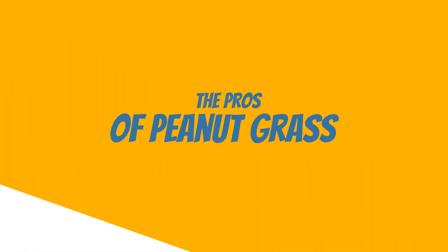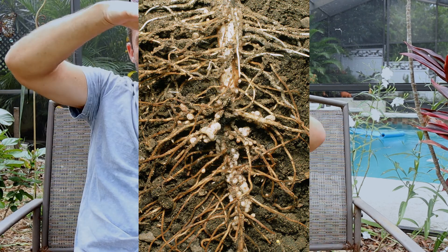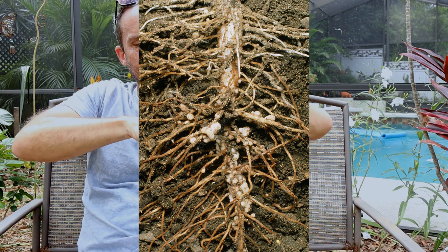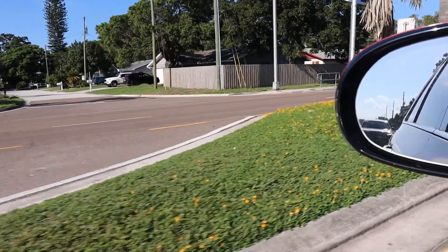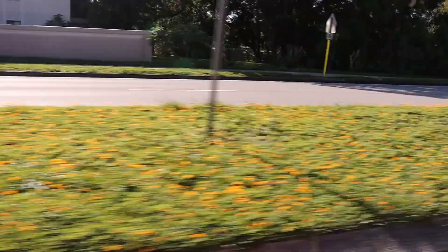The pros of peanut. Number one, it's a legume, so it's nitrogen-fixing. There are little nodules on the roots — basically hundreds of little sticks — and nitrogen is produced by bacteria that thrive there. That means you never have to fertilize it. This area bans fertilizer between May 1st and October 1st because runoff creates red tide, so that's probably the number one reason the University of Florida promotes it as a Florida-friendly ground cover. I never fertilized my plot once and it looked perfectly healthy.